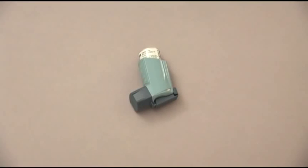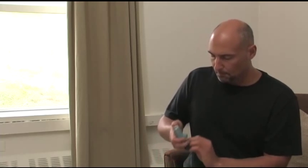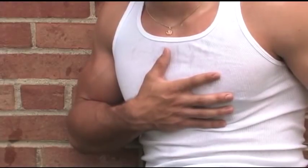A metered-dose inhaler, or MDI, administers a prescribed dose of medication, usually to a patient with a history of chronic pulmonary disease, such as asthma or COPD, every time the inhaler is activated. The most common medications administered by this route are bronchodilators, which are drugs that dilate or relax the smaller air passages, making it easier to breathe.